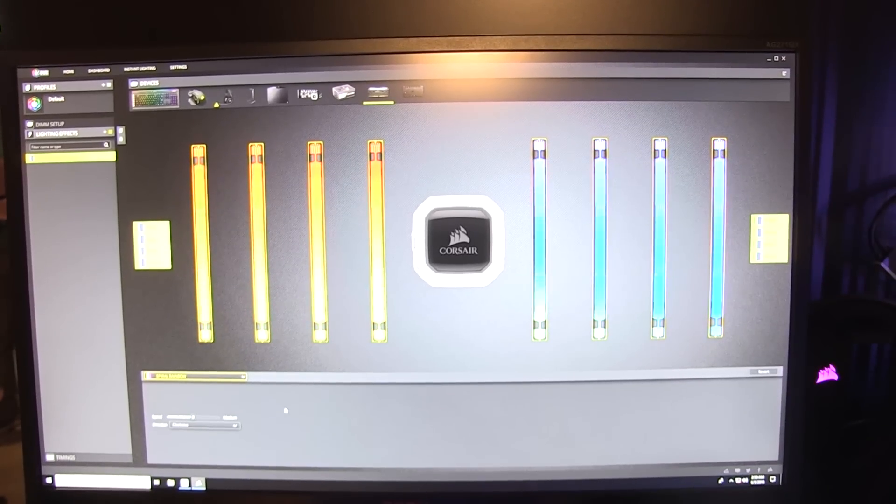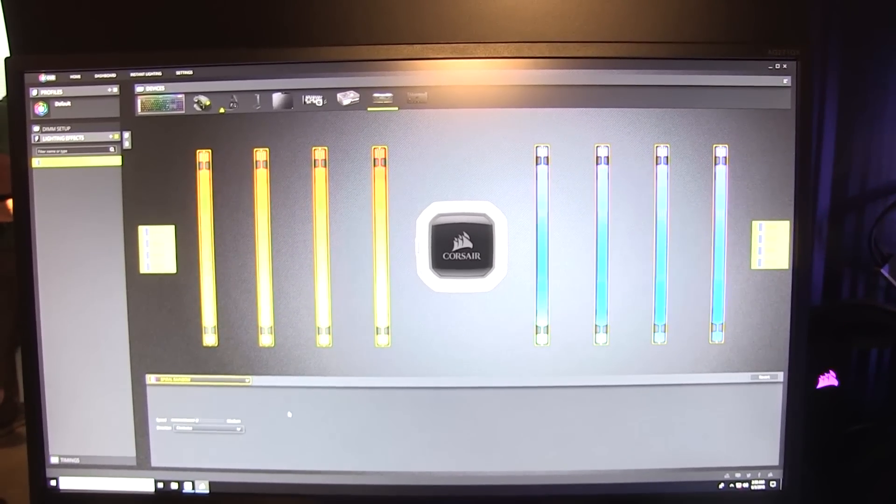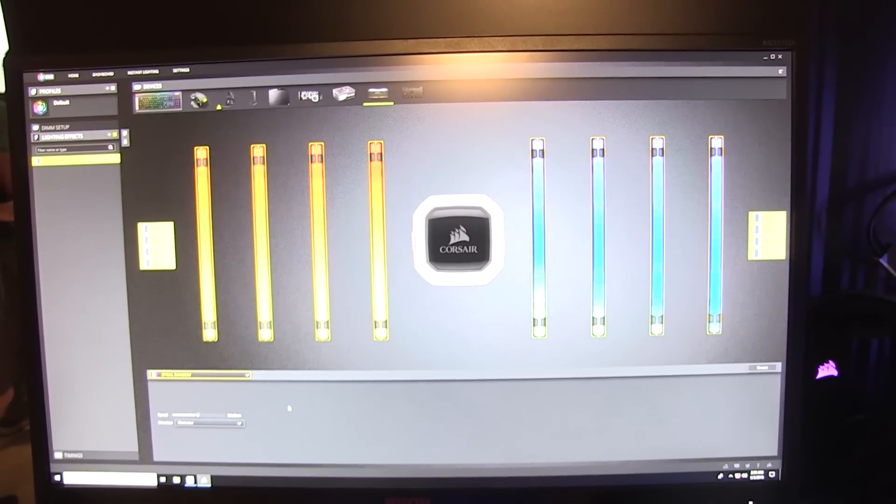So Spiral Rainbow is going to be playing on your modules — all eight of them — your keyboards, mouse mats, everything all together. This is something that's unique to us as you create a system that has all Corsair parts.